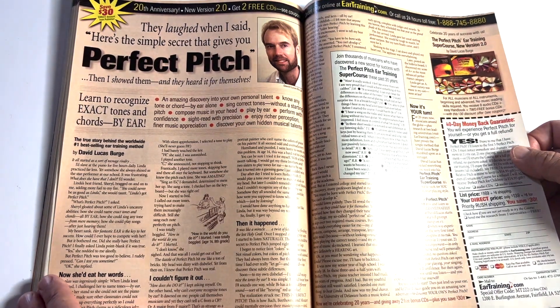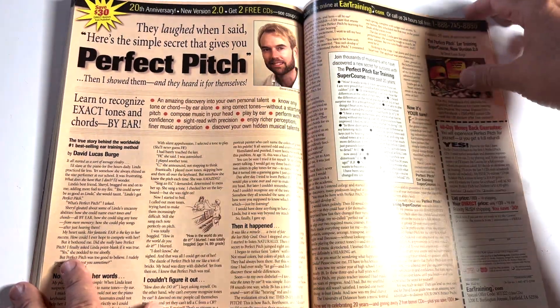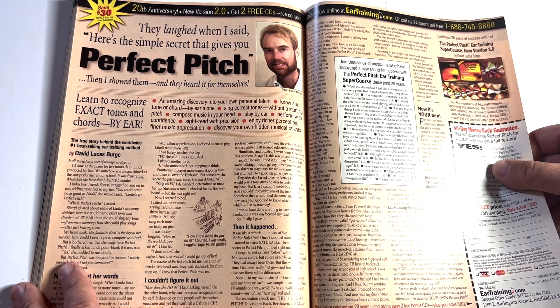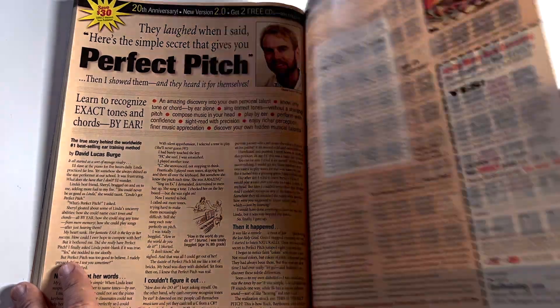Not this perfect pitch guy again — he's looking disheveled. He used to be all dressed up with a cane and a white suit; now his hair's kind of grizzled. Maybe he's falling on hard times.